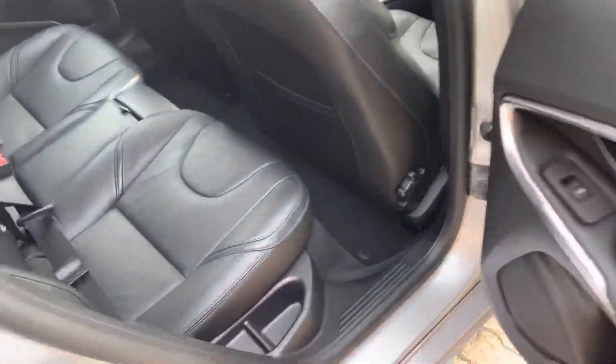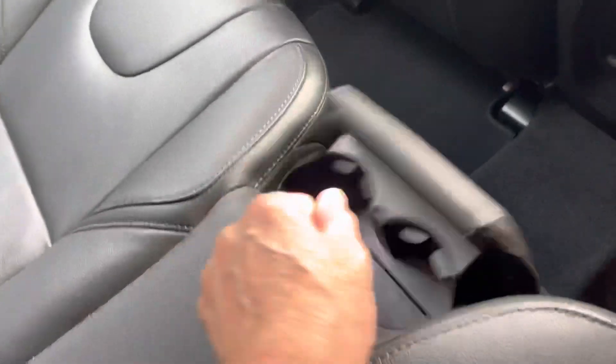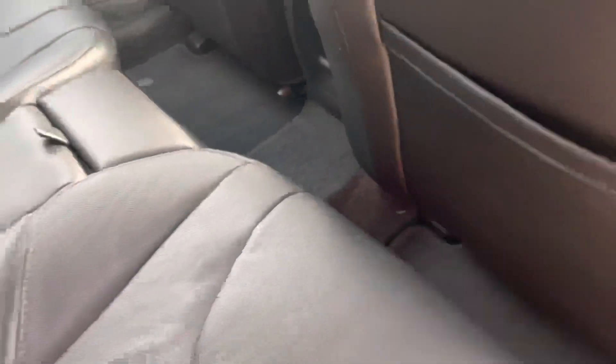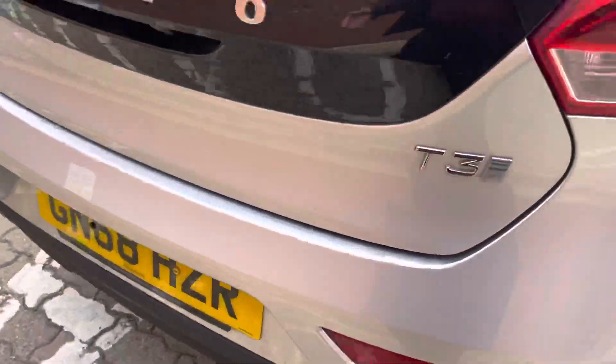The fit and finish in these cars is just spectacular. You've got rear belts, cup holders, mat pockets, a drop-down armrest, rear park sensors, and a rear camera as you saw.